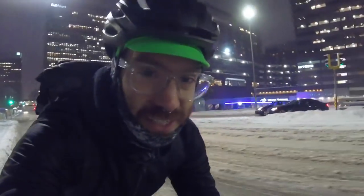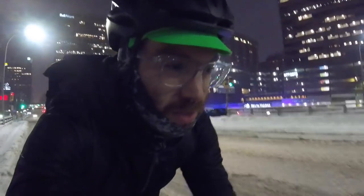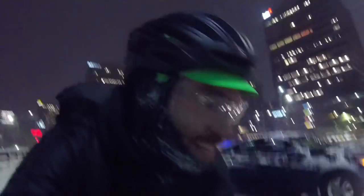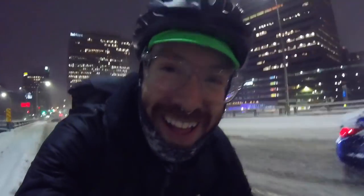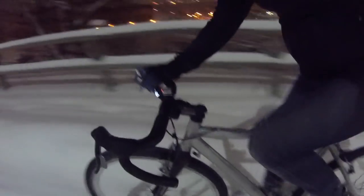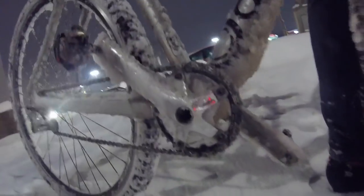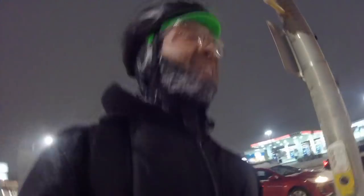I'm seriously enjoying the fact that it wasn't supposed to snow at all today, it was supposed to rain, and we ended up with a snowstorm. So far so good. Starting to turn from snow to just freezing rain at this point - hardly as fun.